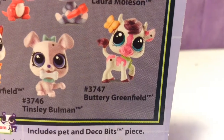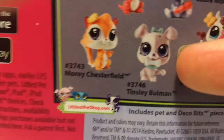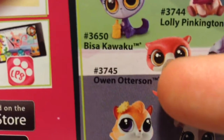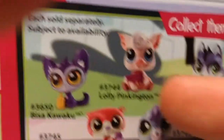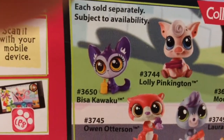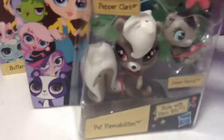She is number 3747, and then the other LPS I have is number 3746, and then these two which are 3749 and 3745, and this one is 3650. There was also one at the store but we didn't really want it — it was just different. So I'm going to be opening this one.